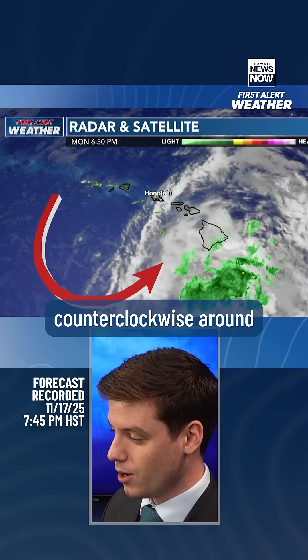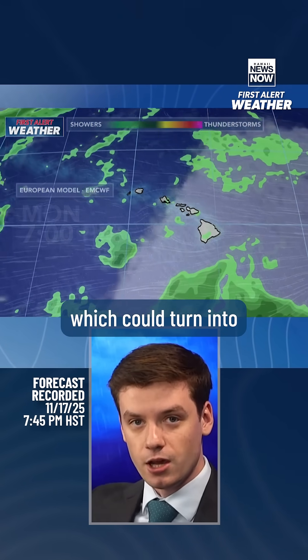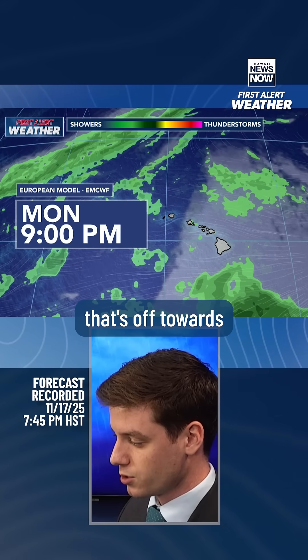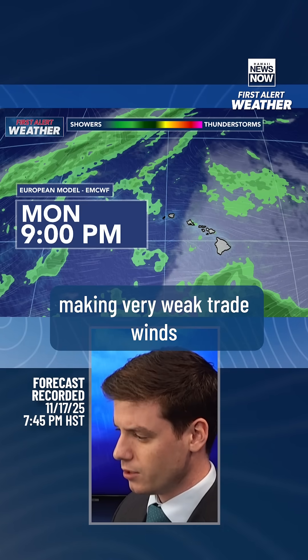Air rotates counterclockwise around low pressure like this, so it's pulling a lot of moisture up from the south, which could turn into a better chance for some heavy rainfall. We also have a weak cold front off towards our northwest that's going to cut us off from the trade wind flow, making for very weak trade winds on Tuesday and Wednesday.